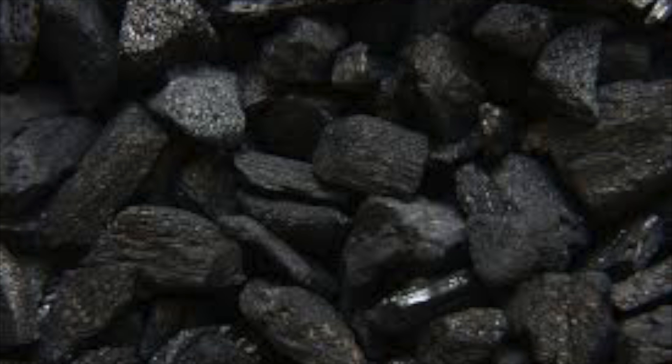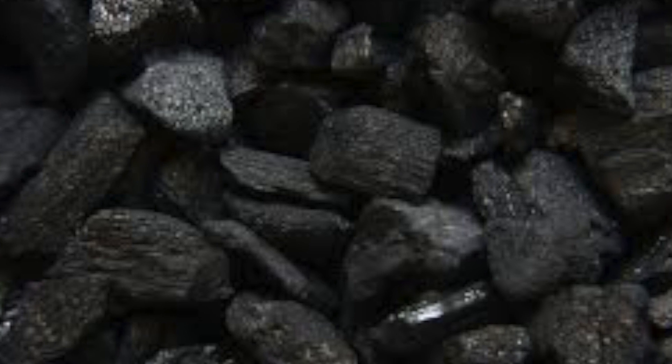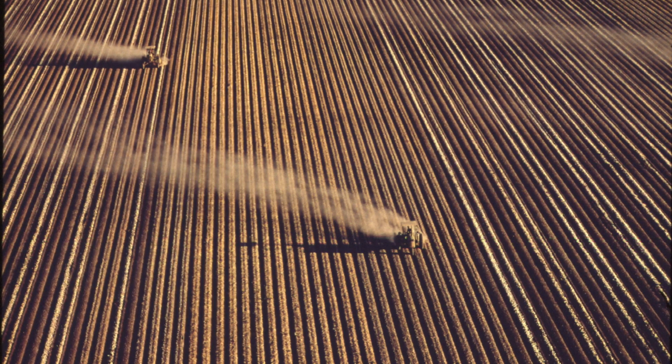You have to weigh up the advantages and disadvantages of biofuels. There are many advantages: they're an efficient fuel and don't produce any toxic gases when burnt. Ethanol is carbon neutral, meaning there's no overall increase of carbon dioxide in the atmosphere. The raw material is cheap and easily available, and the byproducts from biogas can be used as fertiliser.